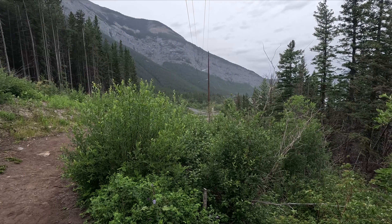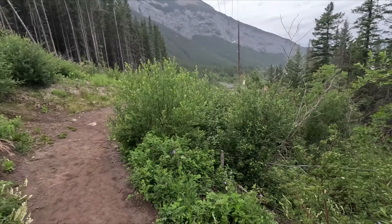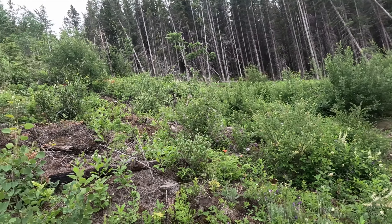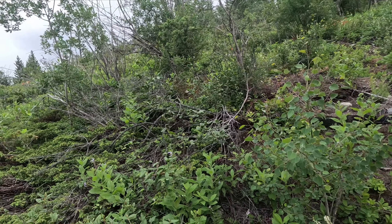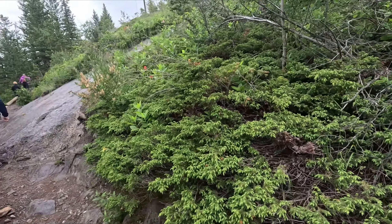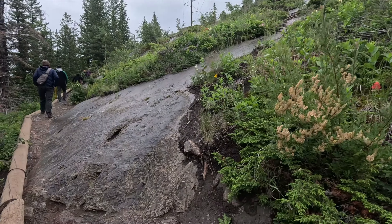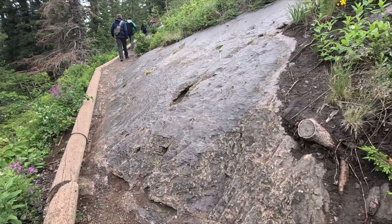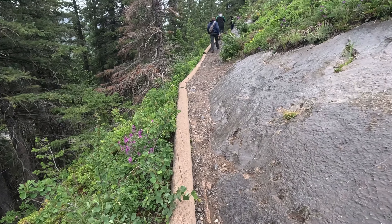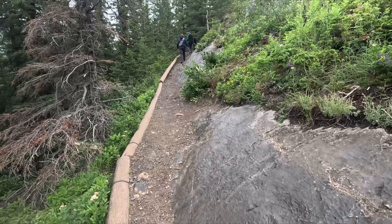You can probably hear the roar of the highway behind me — that's Highway 1 in the distance, and we just started. This hike is relatively short; I think it's 2.6 miles. Right now we're climbing up next to a rock wall, and on a day like today when it's raining, you've got to be a little bit careful that you don't slip.